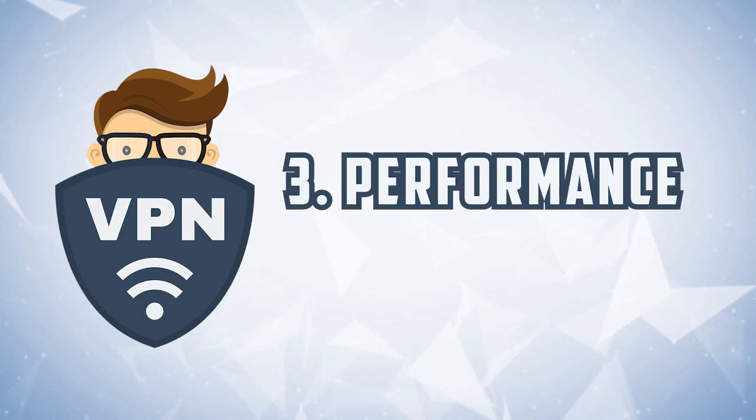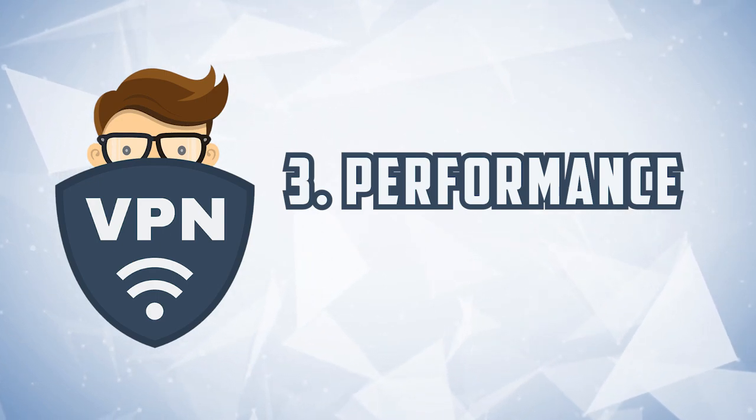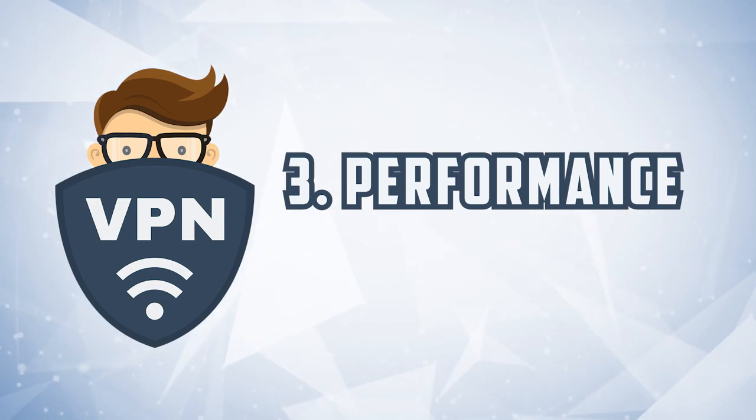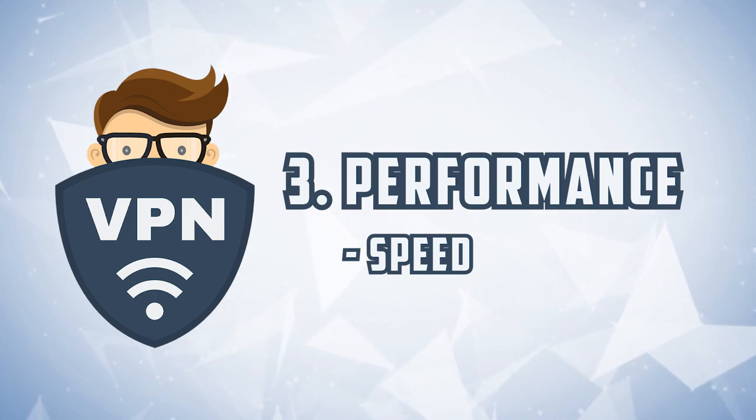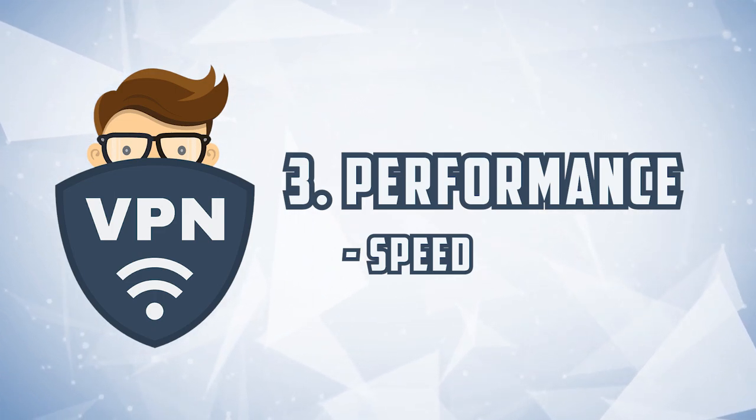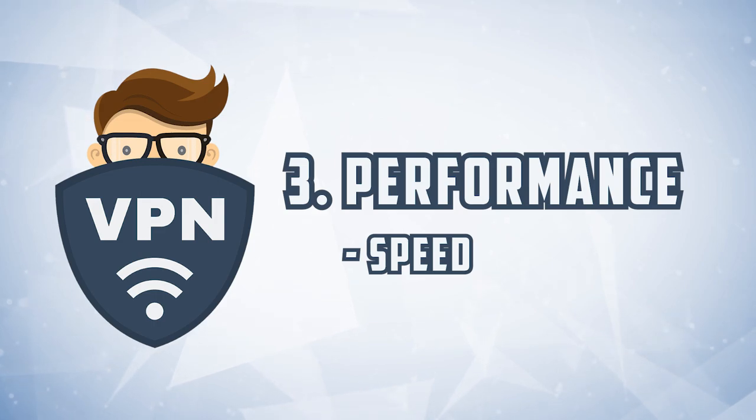Thirdly is performance. And while having a system that's easy to use and keeping you secure and anonymous while you do it, if it's not fast and doesn't come with a multitude of features, then it's not going to perform well for you. So we want to make sure that it's fast, and you can do a lot of things with it — and I'll also tell you what you can't do with it.